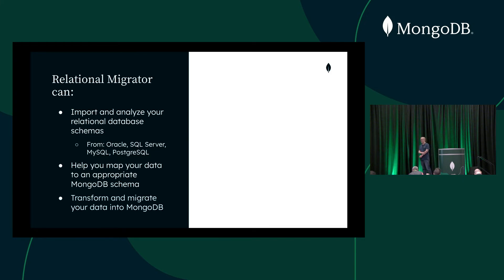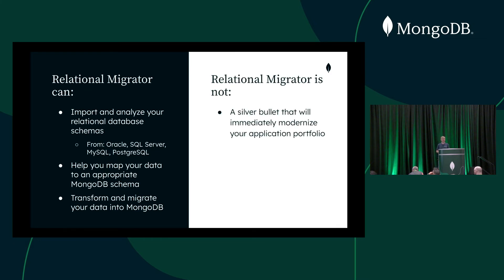And of course it does the data migration as well. It will not just move the data, but transform the data in accordance with your schema changes to make sure when it lands in MongoDB, it's in the format you want. Migrator is not a silver bullet that will immediately modernize your application portfolio. It's not going to do everything for you — you still have to do the planning. What we're trying to do is take a lot of the effort away, particularly on the schema mapping and data migration sides. And it's also not a substitute for knowledge about MongoDB — if you're not familiar with the best ways of designing schemas, we recommend you work with our architects, consultants, and partners.